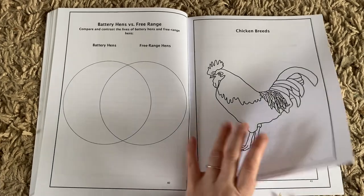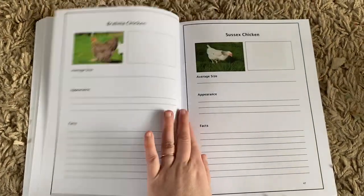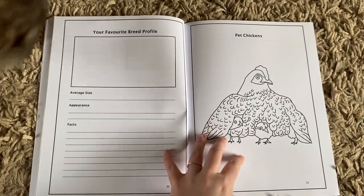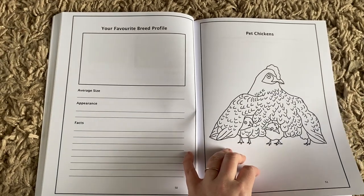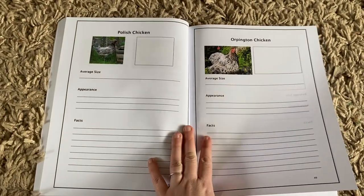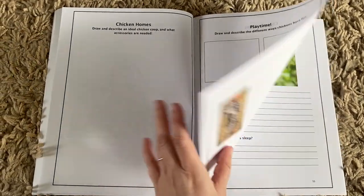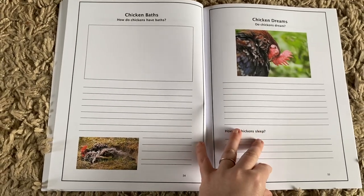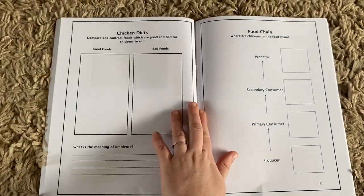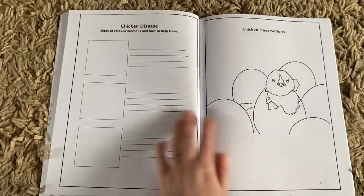Then we have chicken breeds, looking at wild versus domesticated. — Hello kitty cat, even he really likes the chickens! — So you can go away and look at all different chicken breeds and discover how they vary. Then you have pet chickens, so this is for if you have your own chickens and want to learn how to look after them, or if you're researching getting a chicken, or you just generally love chickens and want to learn more.